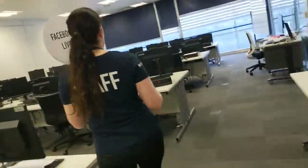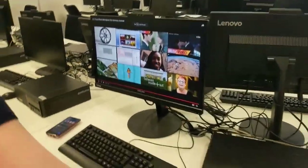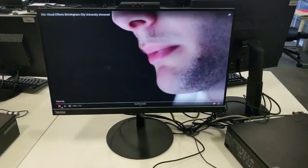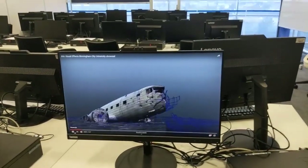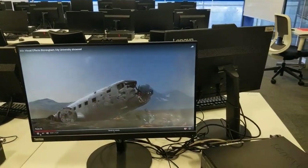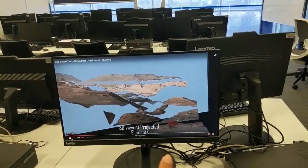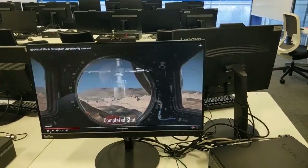We're now at MP252. This is one of the many rooms that has all the software you need, especially as a visual effects student. This is an example of some of the work. You've got software including Maya, Houdini, Motion Builder, Nuke, and SynthEyes for tracking. We've also got 2.5D projections. Really, really good stuff.